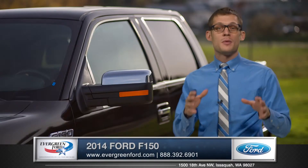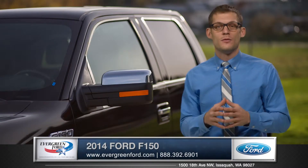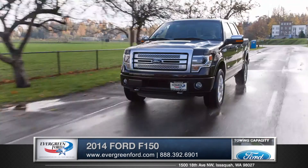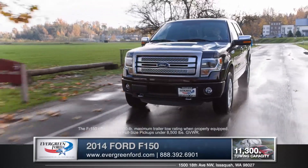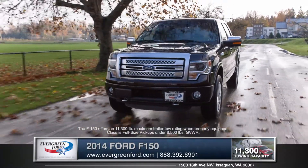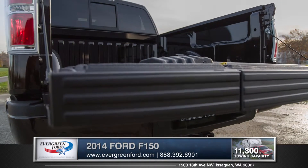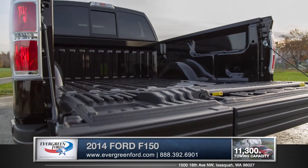When it comes to performance and capability, the F-150 delivers. With four amazing engines to choose from, including Ford's innovative 3.5-liter EcoBoost, there's an engine for all tastes. With best-in-class maximum payload, there's no denying that the F-150 is up to the challenge.